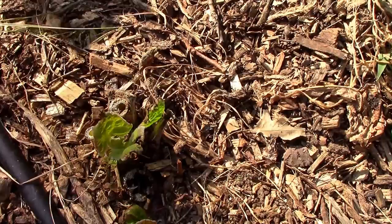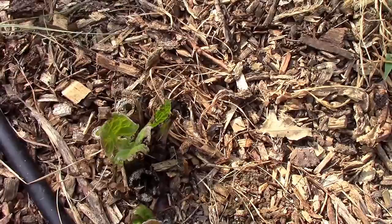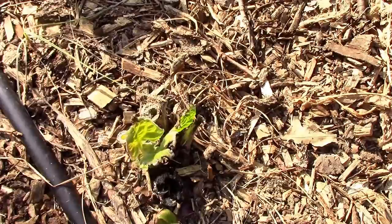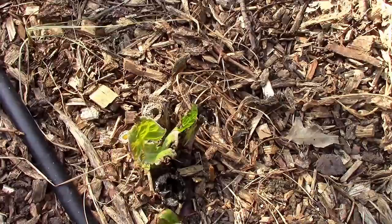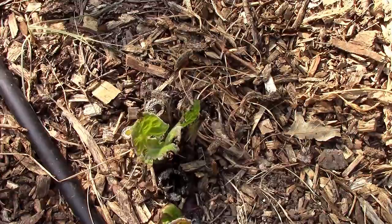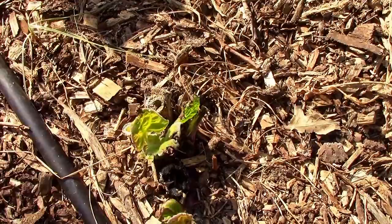I found a couple of excellent resources on sunflower pests. If you're growing sunflowers, yacon, or both, you might want to take a look at them. One is from Kansas State University and the other is from the University of Minnesota. They both have an extensive list of sunflower pests and how they affect the sunflower itself.